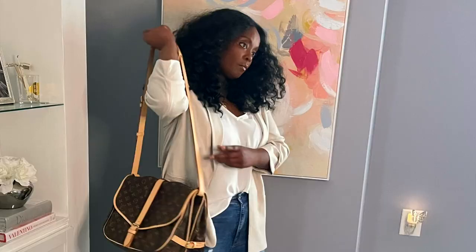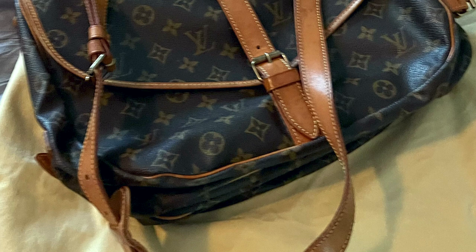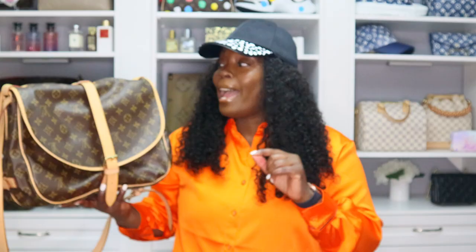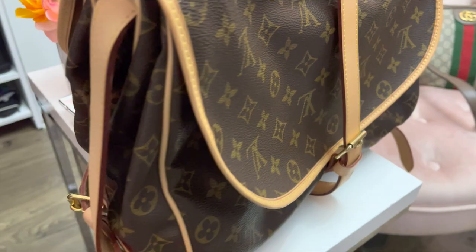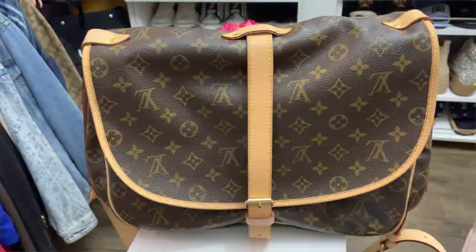This is my vintage Louis Vuitton Saumur in the 35. I know it looks like new leather — that's because I had the vachetta replaced. I wear this bag a lot, and I guess I'm not in the sun enough, but the vachetta is holding up well. I replaced it about two years ago. I stick my laptop and iPad in here when I want to run errands or do a little work outside the house.